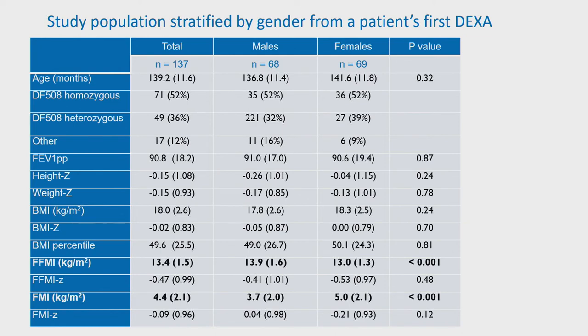The average BMI centile was 49.6. Males had a significantly higher average fat-free mass index z-score than females, and females had a statistically higher fat mass index than males, but there were no significant differences in height, weight, or BMI z-scores.